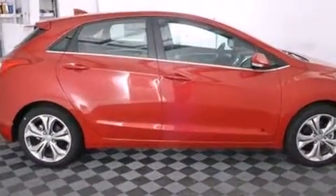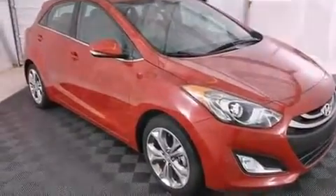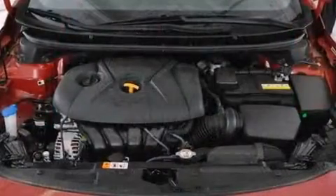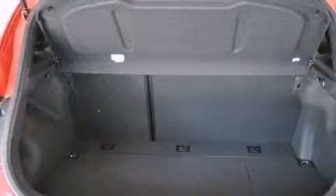Hyundai prioritized fit and finish as evidenced by front and rear reading lights, a rear window wiper, an outside temperature display, heated seats, remote keyless entry, and much more. Storage solutions are integrated throughout the interior, demonstrating thoughtful attention to detail.